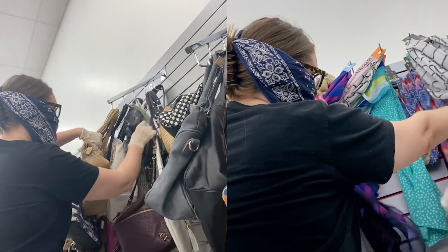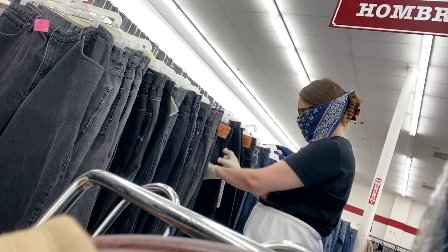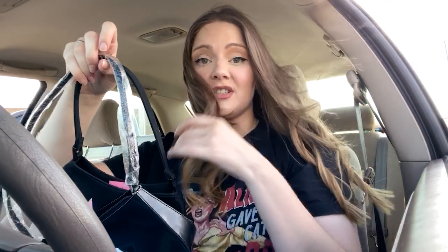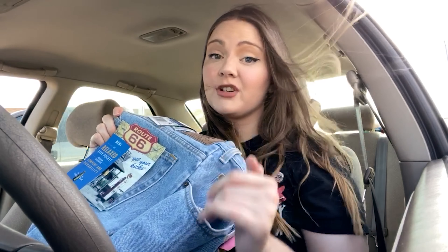I'm at the second thrift store and my goal is to find some cute vintage jeans and maybe some accessories like a bag or scarf. This one was pretty successful — I found a few really cute trendy bags in a beauty style and they're black, so they'll fit so many outfits. I also bought classic blue jeans from Route 66 that fit really, really well. I found some cute accessories too but I want to save those for the final look reveal.